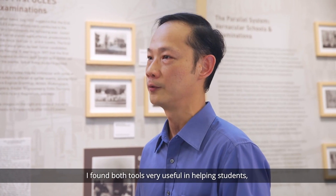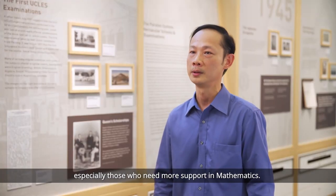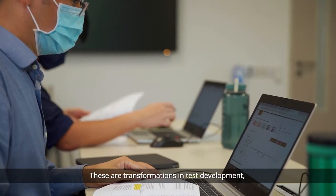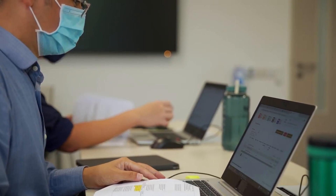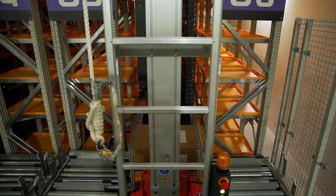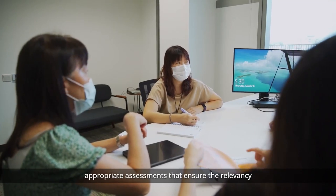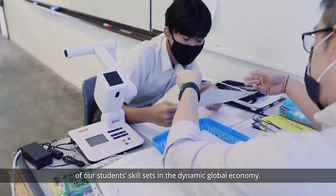I found both tools very useful in helping students, especially those who need more support in mathematics. These are transformations in test development, as well as examination administration and operations. We will continue to conduct research and develop appropriate assessments that ensure the relevancy of our students' skill sets in the dynamic global economy.